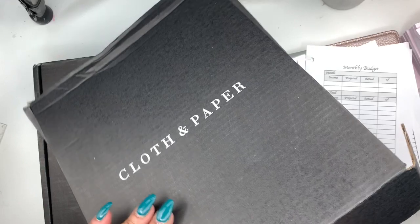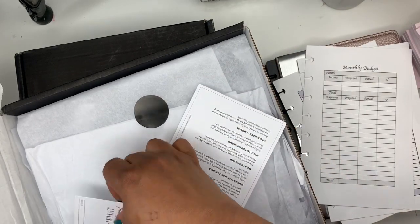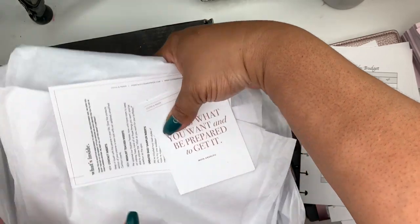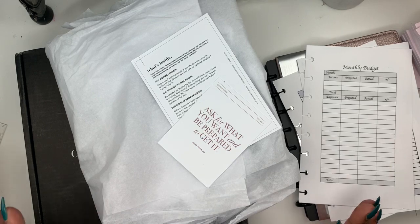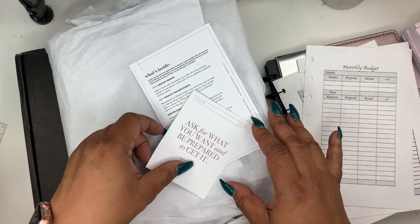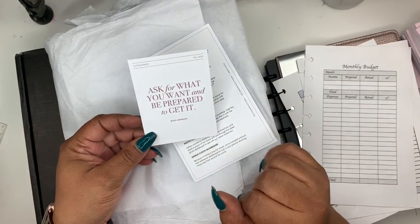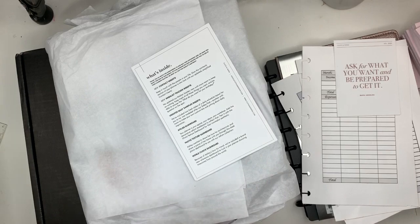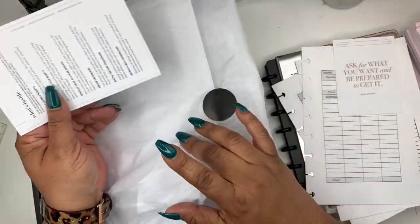Let me move this out of the way. You all have kind of seen how these come, so I'm just going to take this whole tissue paper situation out. My husband is going to kill me — lady, you don't have a job but you keep buying stuff! So it comes with this card that says 'ask for what you want and be prepared to get it.' I am all for this. I gotta put that in my planner because I've been asking for some things — they're coming into fruition and I'm loving it.